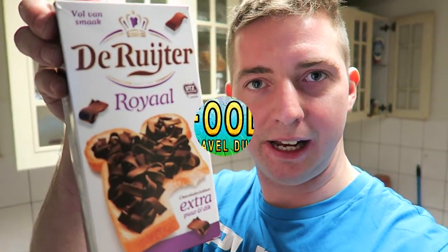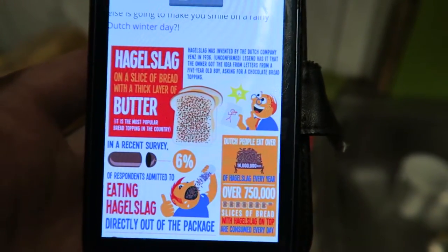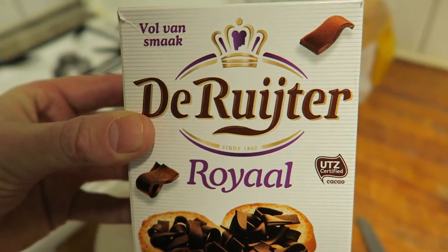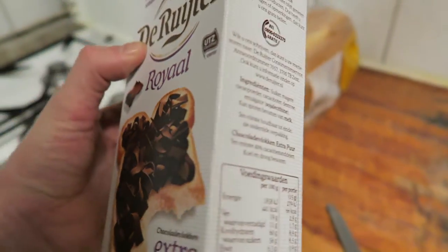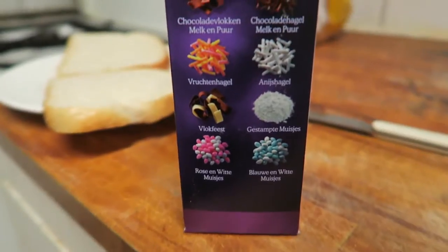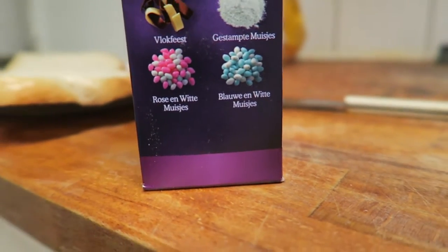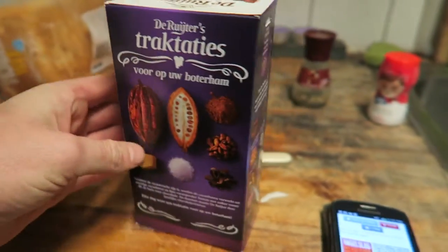Hey, what's up guys? I'm here with another episode of FTD Kitchen and I'm going to be showing you Hazelslag. What you do is put a bit of butter on top, and it's like a chocolate sprinkles that you put on top. This is the manufacturer that makes it here — the Derutera. This one is the Royal chocolate flavored, whereas you can get lots of different flavors like white chocolate, dark chocolate, mixed chocolate, all different sorts, and even a nut one. So I'm going to give it a go.